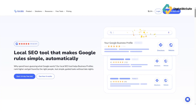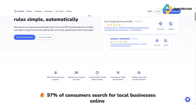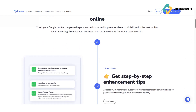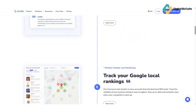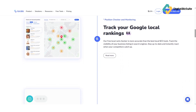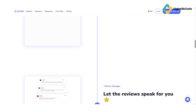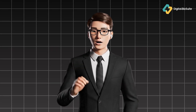So what exactly is Localo? Localo is an all-in-one local SEO platform designed to help businesses improve their visibility in Google Search and Google Maps. It provides accurate rank tracking, competitor insights, and optimization tips for your Google Business Profile — all in one dashboard. Think of it as your personal local SEO assistant that tells you exactly what to do to rank higher locally. If you're a local business owner, digital marketer, or an SEO agency, Localo was made for you.